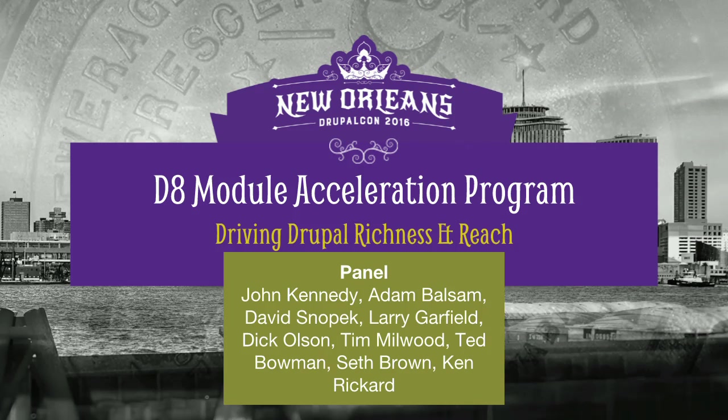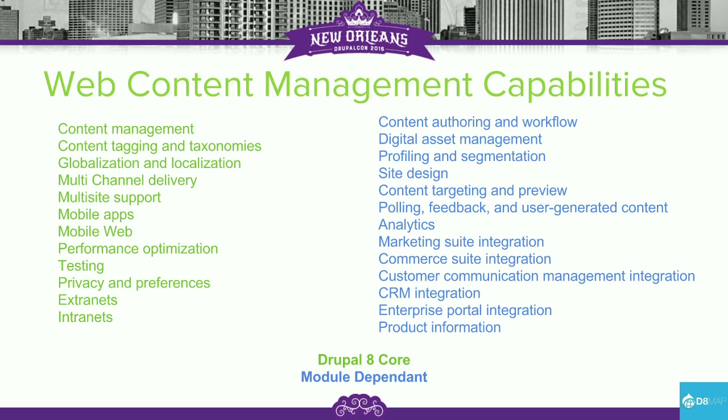I'm going to talk really briefly about the purpose of the initiative. We looked at a set of functionalities from Forrester — an analyst firm that looks at web content management systems. On the left you see what's provided by Drupal Core, but on the right you see all the things that have to be provided by the module ecosystem, at least until we bring them into Core. That puts a lot of responsibility on the ecosystem to put out these features for Drupal 8.